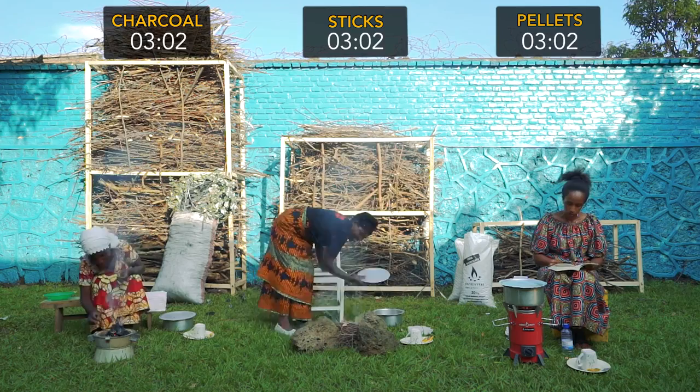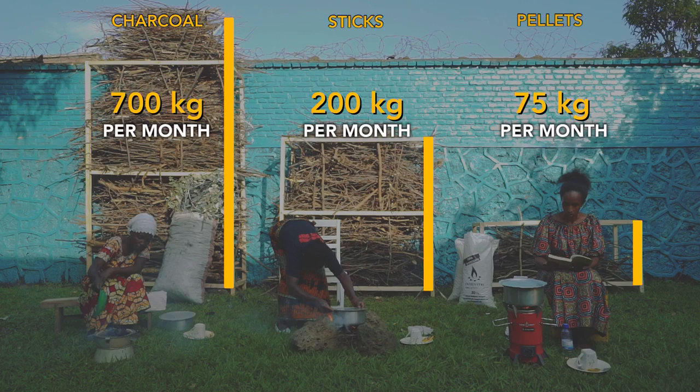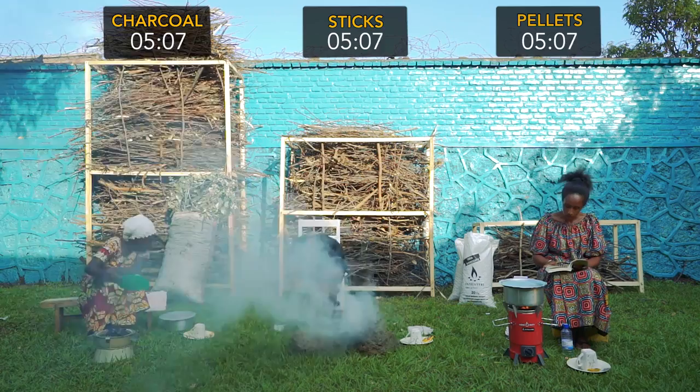Cooking with pellets is also very efficient. You only use a fraction of the biomass compared to charcoal or sticks. That can reduce deforestation up to 90%, helping protect Rwanda's forests and control erosion. They also save you time and money.